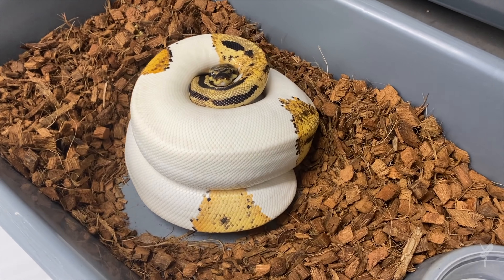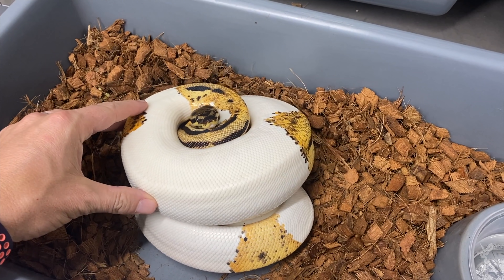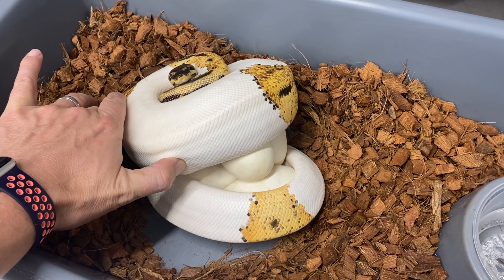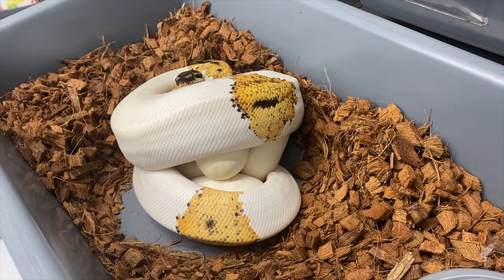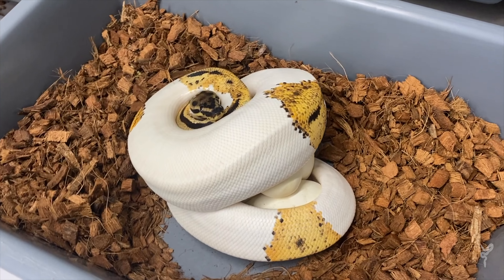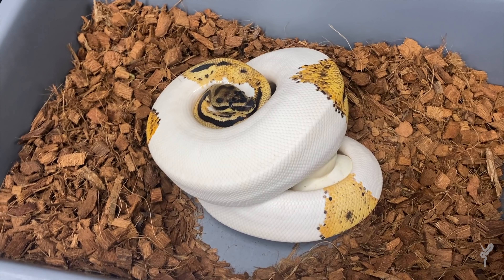Awesome little clutch tonight. This is an ODYB leopard pied — possible super ODY — and she's 66% head clown. Super awesome. She's bred to a pastel yellow belly ODY, a pastel ODYB enchi clown head pied. So if she proves it, it should be some really killer stuff.